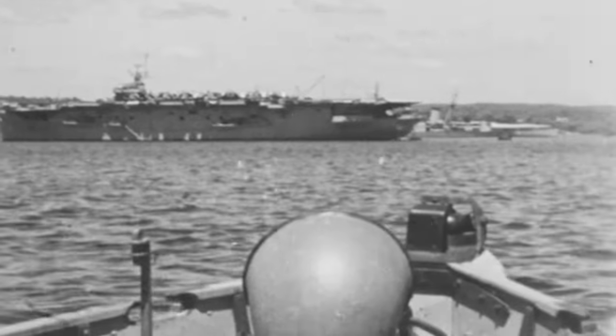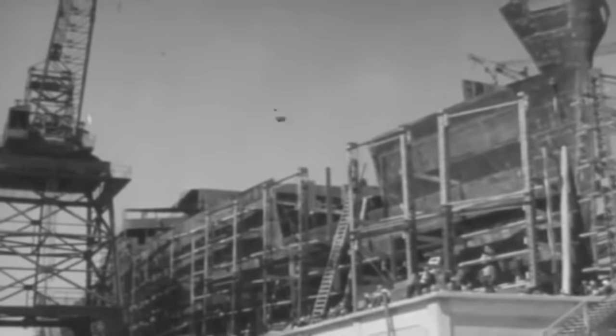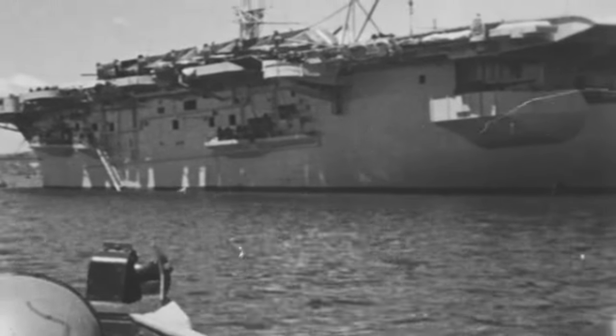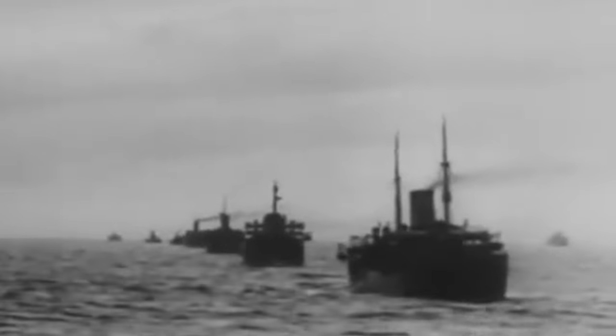HMS Victorious was the third of the Illustrious-class aircraft carriers. She was ordered in 1937 and launched in September 1939, mere weeks after Germany invaded Poland. She was not commissioned until May 1941 due to Britain's more urgent need for escort vessels instead of carriers to protect convoys during the Battle of the Atlantic.